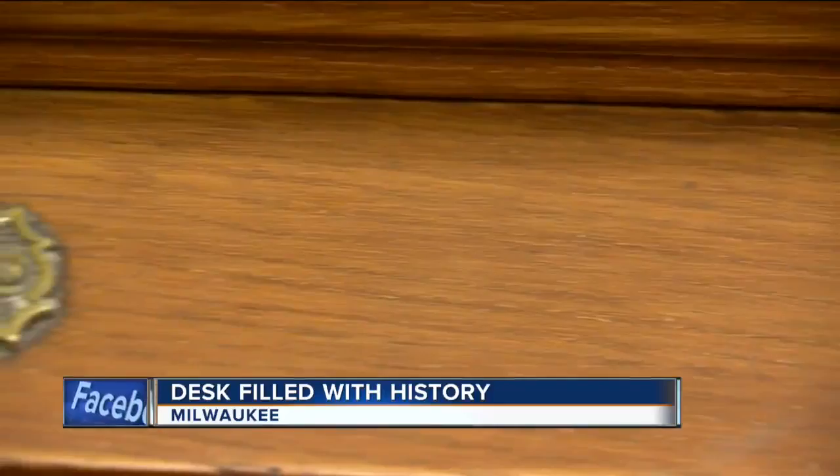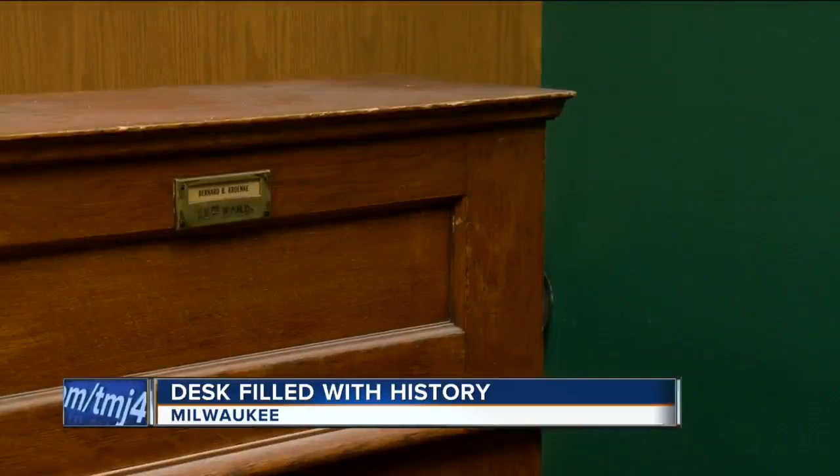The desk was recently found by a custodial worker making room for foundation work at City Hall. It's believed to be the desk for the alderman representing the 13th Ward, and was made in Milwaukee by the Northwestern Furniture Company.